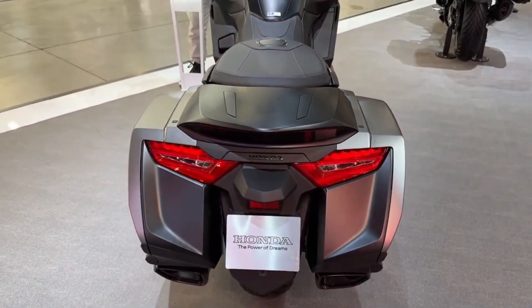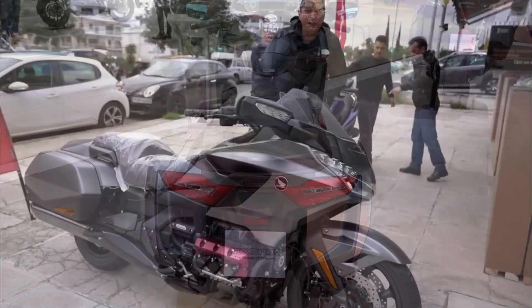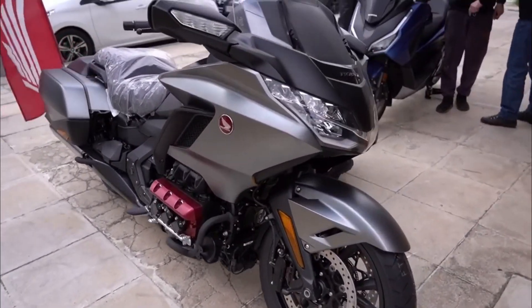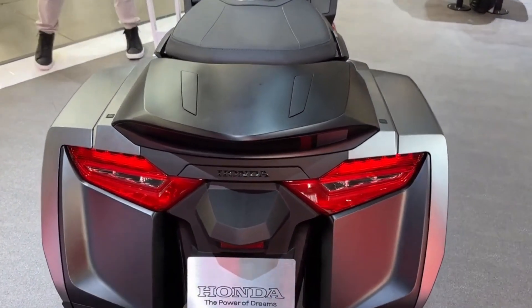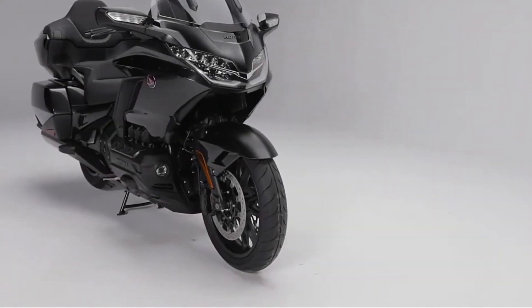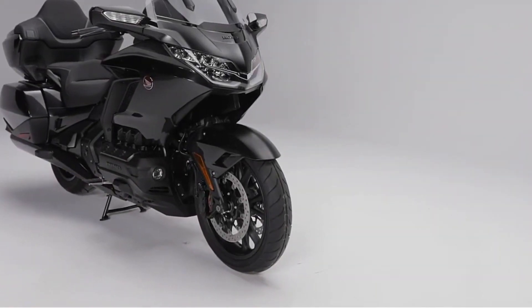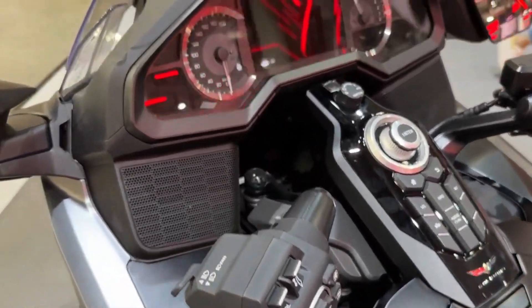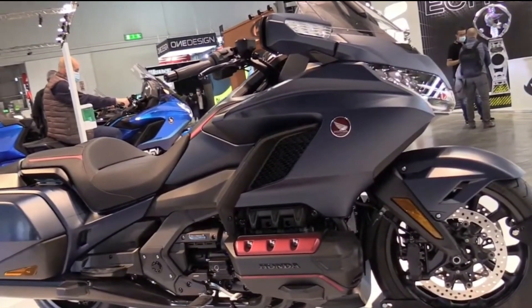Third, unwavering reliability and durability owing to the use of high-quality materials, impeccable engineering, and superior craftsmanship. Fourth, exhilarating and enjoyable rides powered by its commanding engine, agile handling, exceptional performance, and advanced technological features. Nevertheless, as no bike is flawless, the Gold Wing DCT does have a few drawbacks — starting with a premium price tag of $25,100 MSRP.